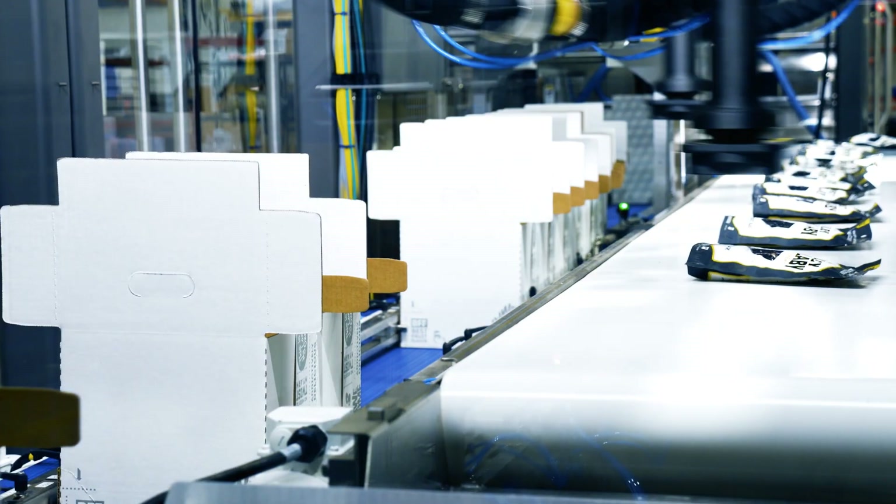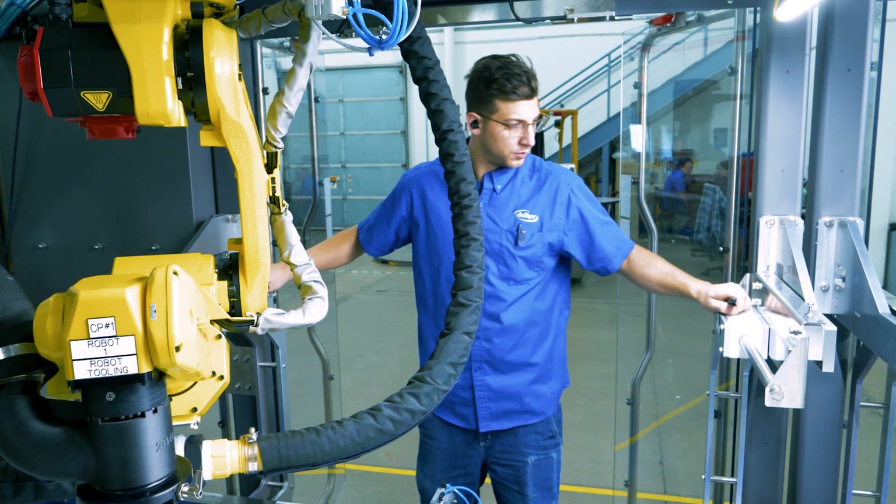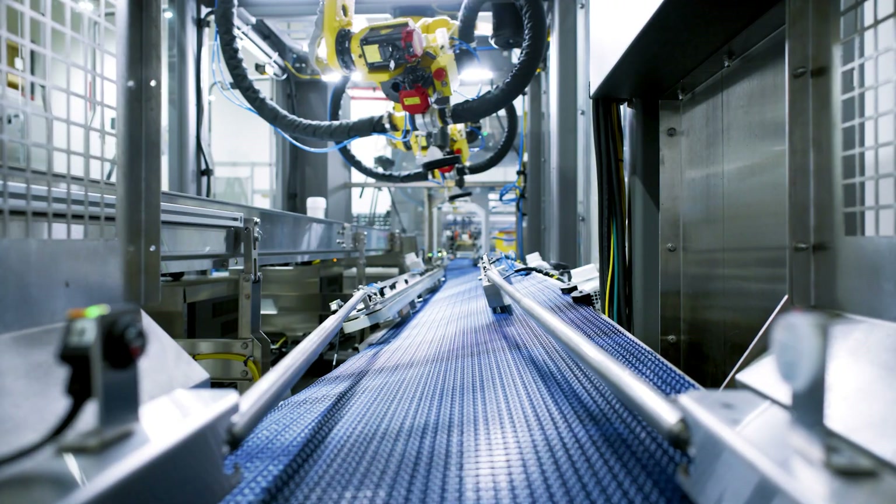What sets the LSP apart is its remarkable adaptability. Quick, tool-less changeovers take less than three minutes, allowing seamless transitions between different packaging styles.